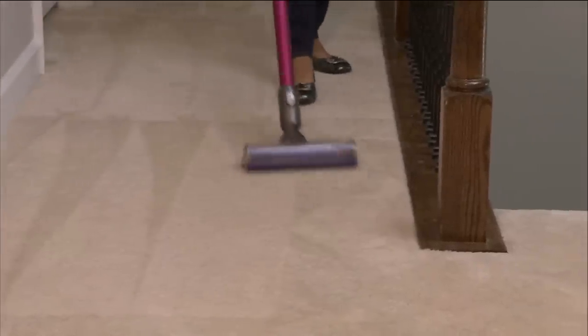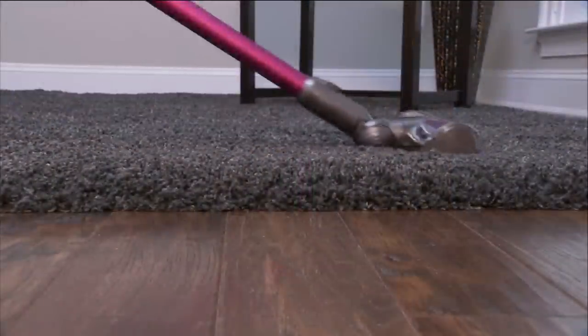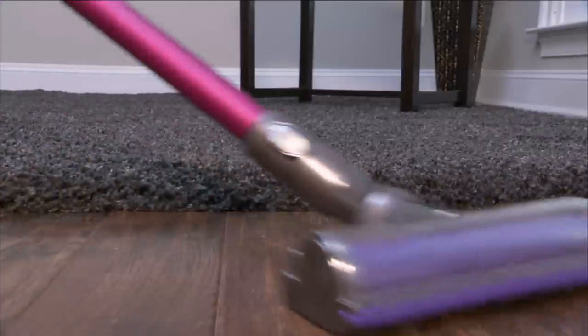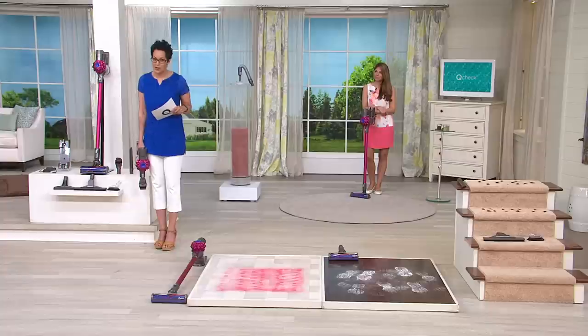This is a sale price of $319.98. We already have fewer than 800 of these to go around. This price is only available until April 18th, that's Saturday. Today you can get it home for six easy payments of $53.33.